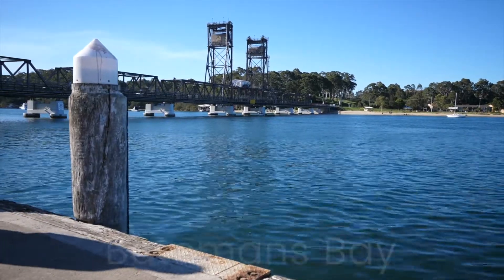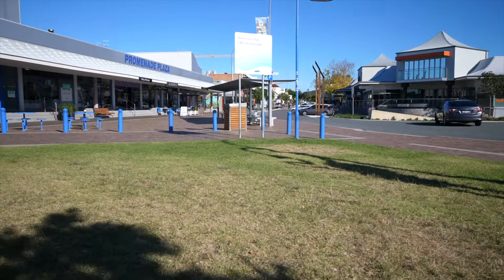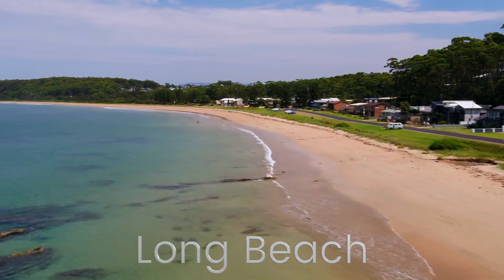Being only around nine minutes from Batemans Bay Town Centre and its vibrant cafes and general shopping precinct, Long Beach has the perfect blend of coastal seclusion and access to modern conveniences.